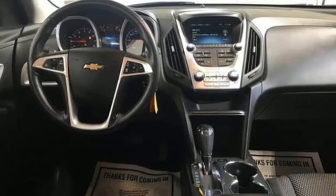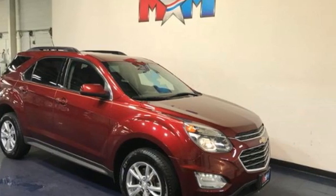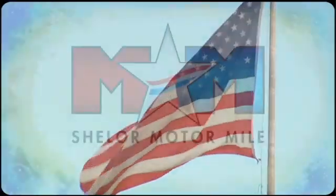Performance. Value. Durability. Chevy. You need to drive it to believe it. See it for yourself today. So come visit us on the Motor Mile, where you're always a name and never a number.